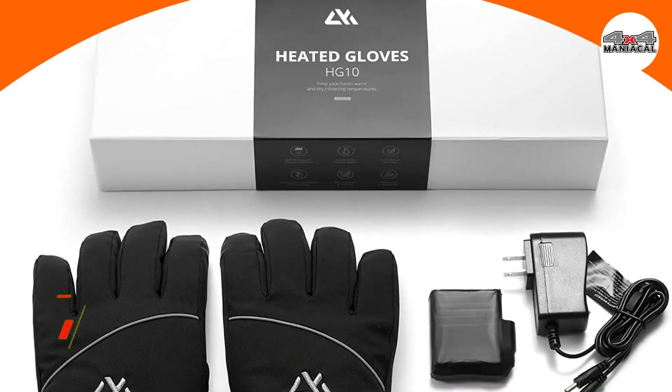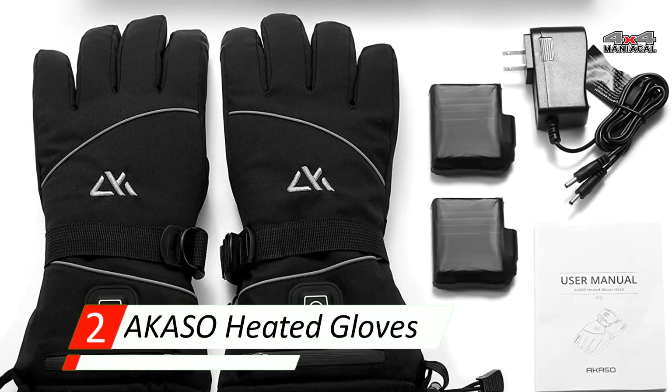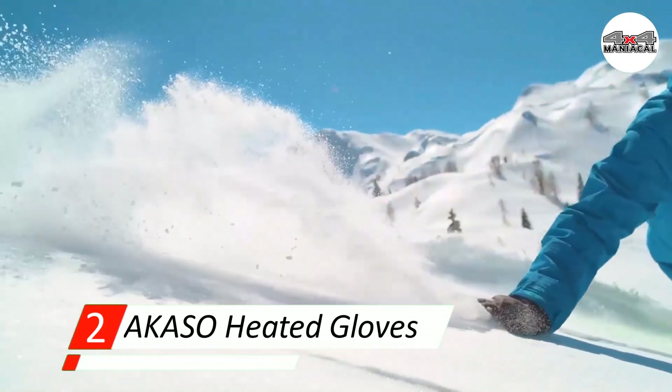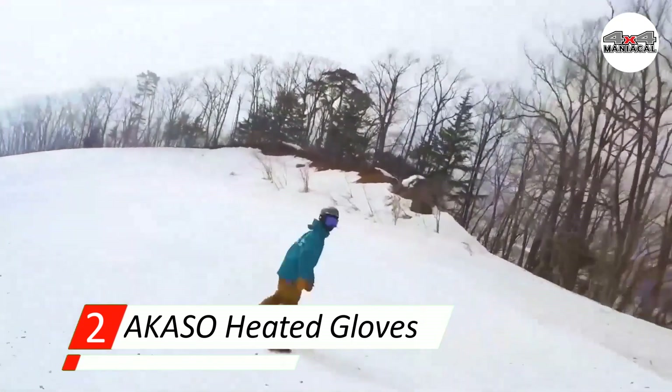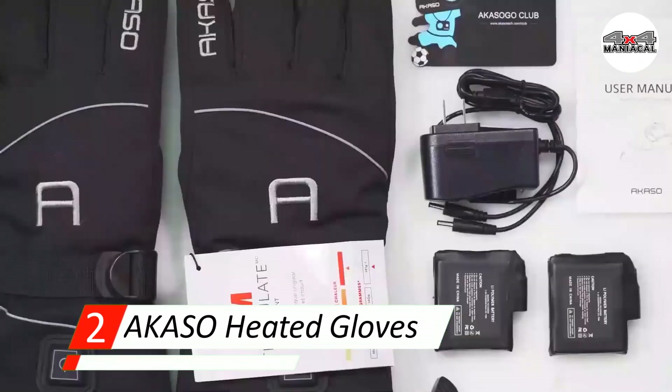Number 2: AXO Heated Gloves. If you're only going to use your gloves a few times a year or are looking for a value pair, we recommend the heated gloves from AXO. Our testers were impressed by how quickly these gloves heated, saying they felt the warmth within 30 seconds of beginning the heating process.